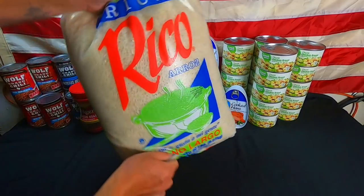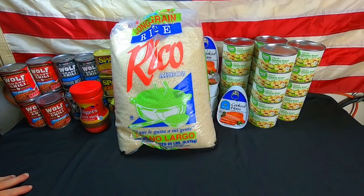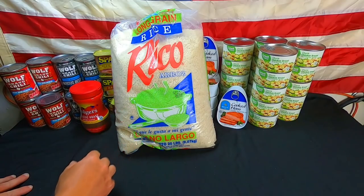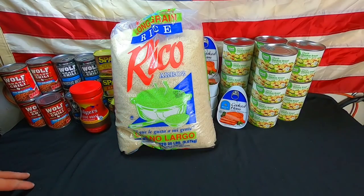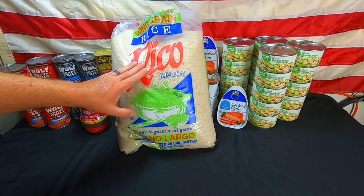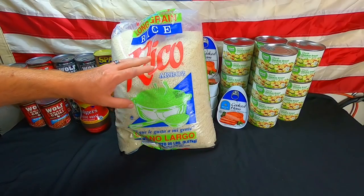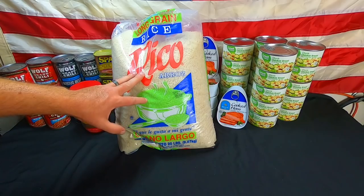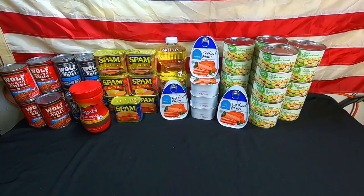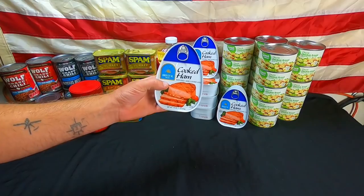Next up we have the 20-pound bag of Rico rice. We get all kinds of different brands of rice, but it's always white rice. This one was under eleven dollars. With this rice, we freeze it for 24 hours and then air dry it out to kill any weevil eggs or anything like that before we vacuum seal it.